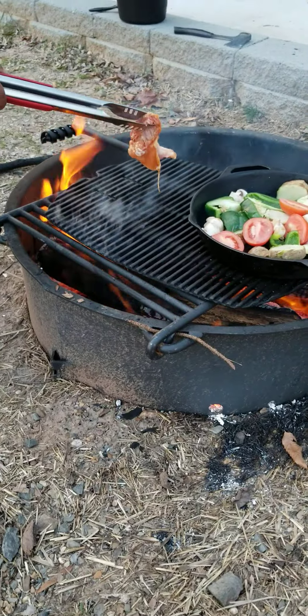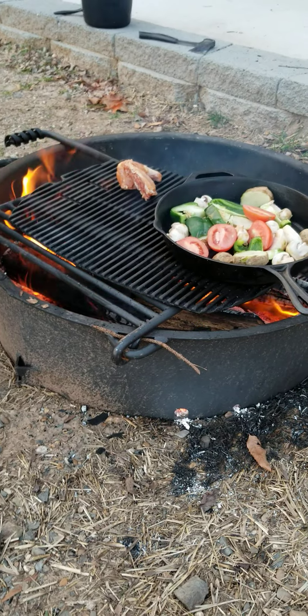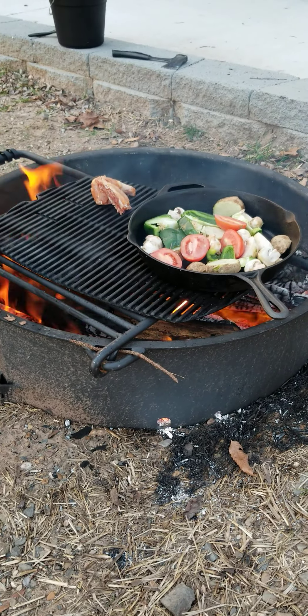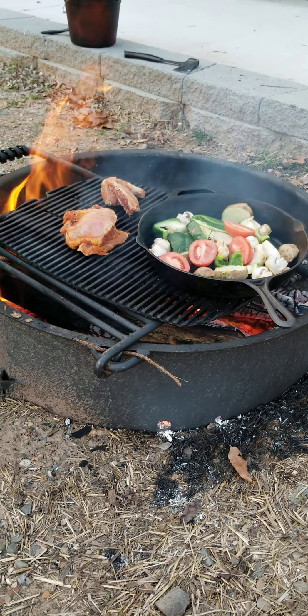It's getting ready now. Here goes one chicken — chicken licking. See the big frang of vegetables. Another — oh, those are big pieces, should have cut them smaller.